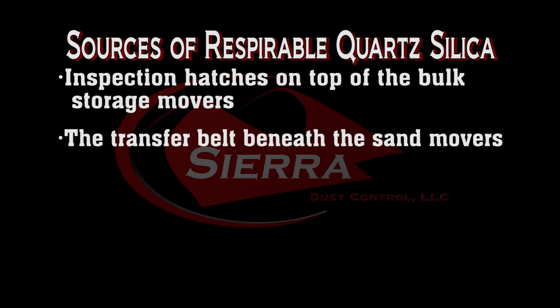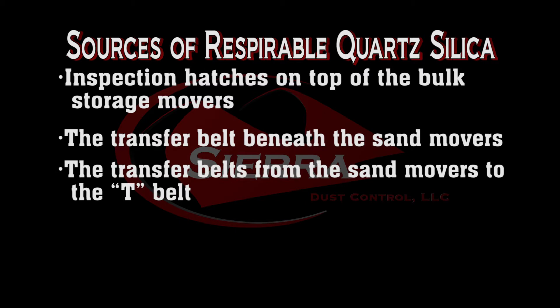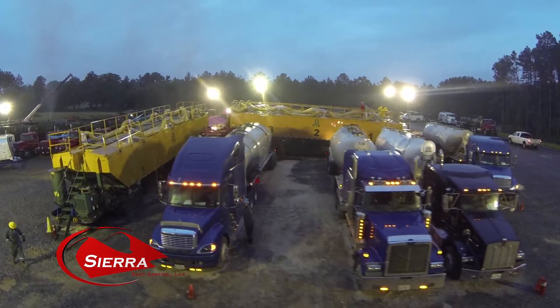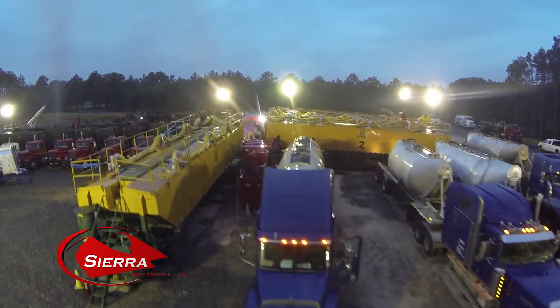Additional sources include the transfer belt beneath the sand movers, the transfer belts from the sand movers to the T-belt, and the T-belt transferring sand into the blender hopper and into the blender itself.